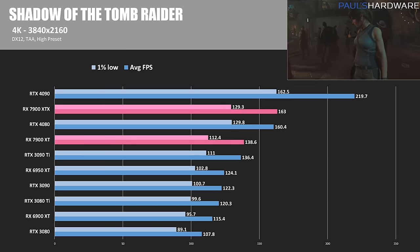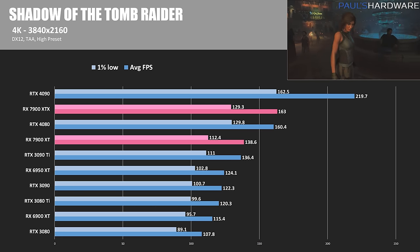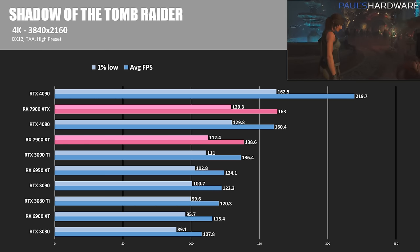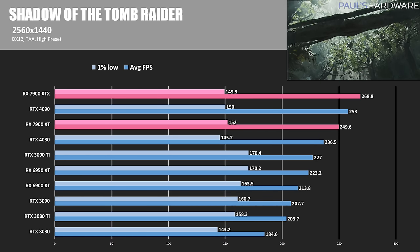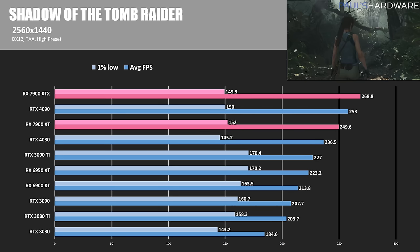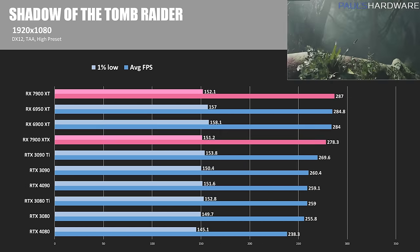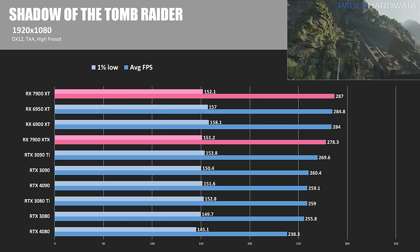Next we have Shadow of the Tomb Raider. At 4K, 163 FPS on average for the RX 7900 XTX is neck and neck with the RTX 4080, while the 7900 XT is about 14% slower at 138.6 FPS. At 1440, both Radeon cards jump up in the charts, with the 7900 XTX beating the 4090 by 4.2%, and the 7900 XT surpassing the RTX 4080 by 5.5%, although all the top cards suffered from slightly reduced 1% lows. At 1080p we are CPU bound, and all the Radeon cards managed to surpass the competition by 20 to 40 frames per second.